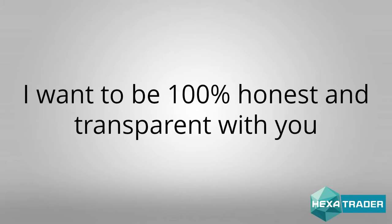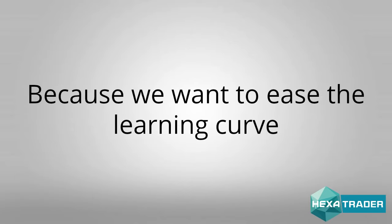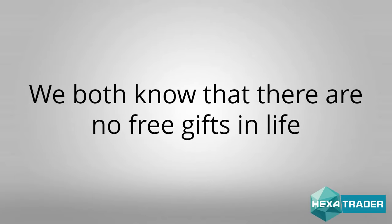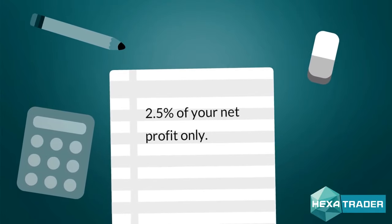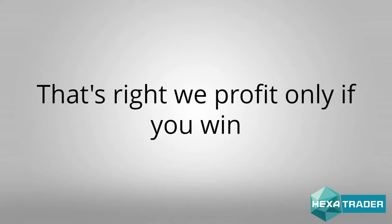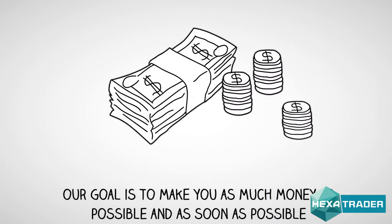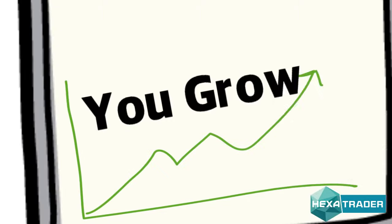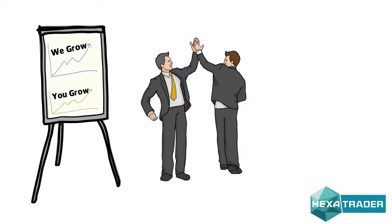Now pay close attention. I want to be 100% honest and transparent with you. You don't need to pay a dime in order to get full access to Hexatrader. Why? Because we want to ease the learning curve. We both know that there are no free gifts in life. What we're doing is collecting 2.5% of your profits and from profits only at the end of every month. That's right — we profit only if you win. So our goal is to make you as much money as possible and as soon as possible. When you grow your portfolio, we grow as well. When you make more money, we make more money. It's a win-win situation.